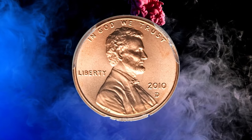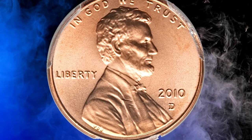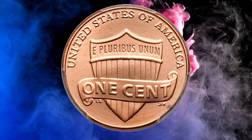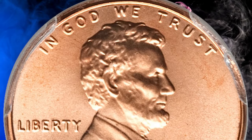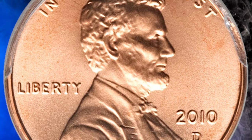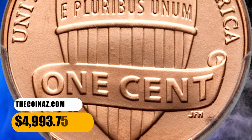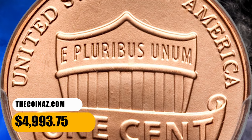Number 8. This is a 2010-D Shield cent in MS67 Red condition. Due to the extraordinary planchet quality, it likely originated in a mint set. Lustrous and fully struck with seamless gold color, aside from a minute reverse rim spot at 4:30. It was sold for $4,993.75.